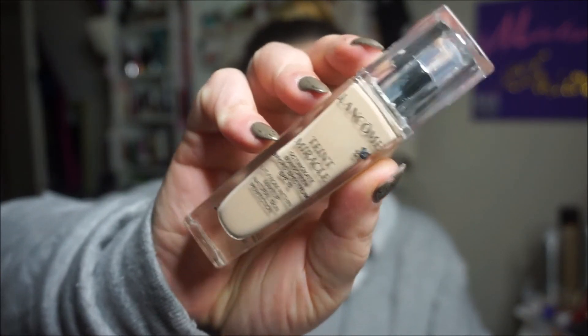Last but certainly not least is this foundation from Lancôme. I purchased this on HSN. This is the Lancôme Miracle Foundation — 'Lit From Within Natural Skin Perfection' SPF 15. I'm in the shade Ivory 140N. I used my color matching from Sephora.com and then ordered it from HSN because they had a better deal with flex pay. I was concerned about the color when it first came out but it looks great — it's not too light for me like I thought it would be. I'm loving this foundation.